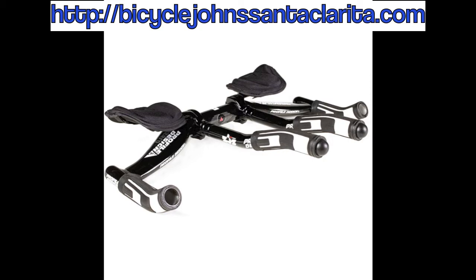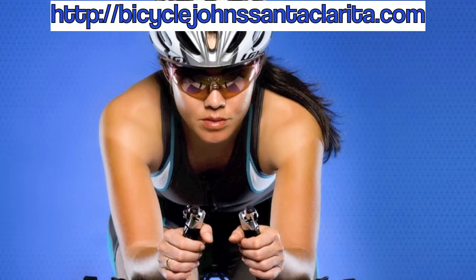Now Profile Design is known for aero bars, but we service the entire tri-spectrum, from wheels and wetsuits to run belts and computer mounts. We do it all and Bicycle Johns carries it all.